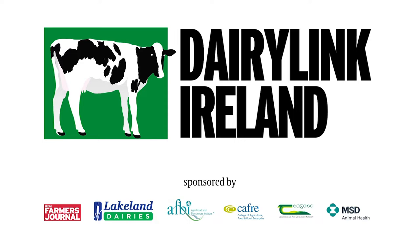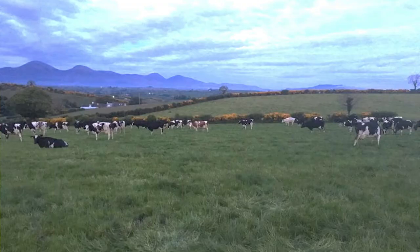Hello, Aidan Cushington, DairyLink Ireland advisor here, giving a brief summary of how Stephen and Hazel Wallace have been managing both grass surpluses and deficits on their farm this year.